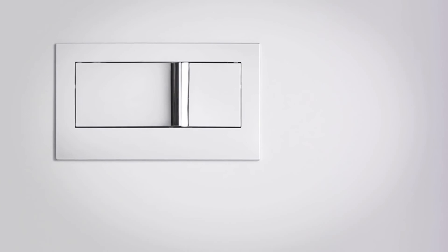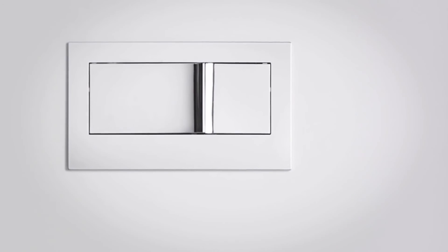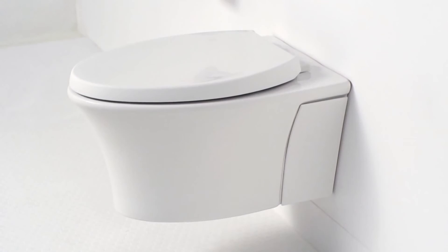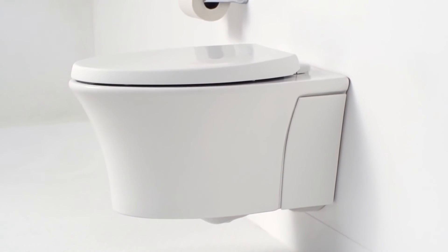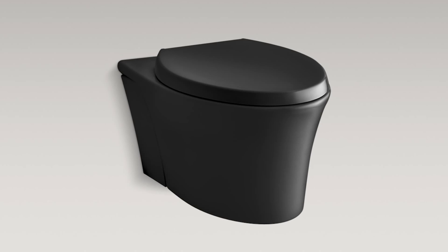The sleek dual flush actuator plate is available in a variety of Kohler finishes that complement popular faucet finishes, as well as any one of the five rich Kohler colors available on Vail: White, Biscuit, Dune, Almond, and Black Black.